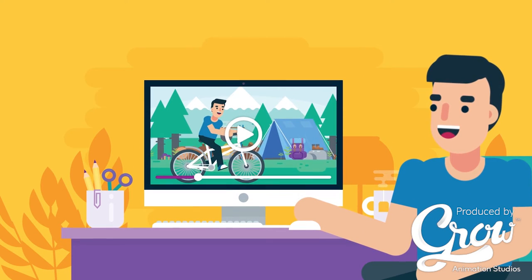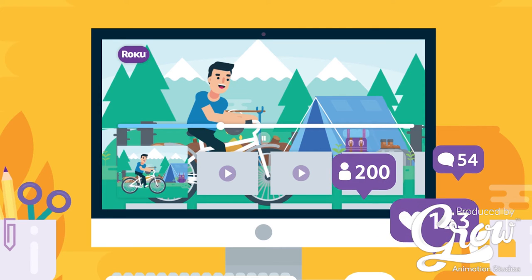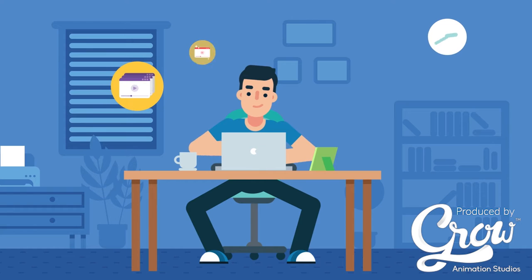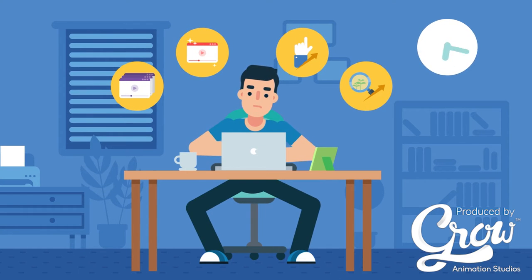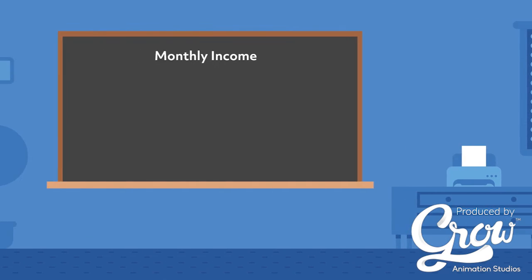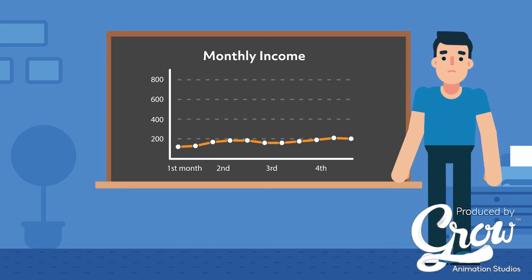You created some cool content, uploaded it to YouTube and Roku, and even started to establish your follower base. However, between keeping the content fresh and attractive, the users engaged, and the organic traffic growing, you'll spend a significant amount of your precious time. In return, you'll probably expect to start growing your monthly income, but that's usually not the case.